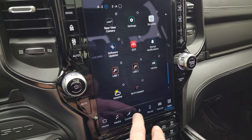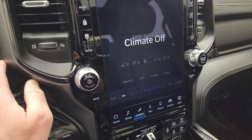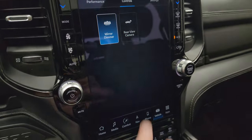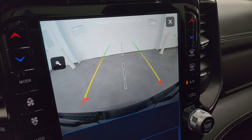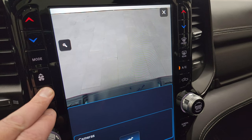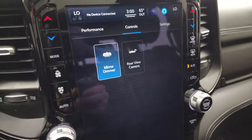This is also where your backup camera shows up, and you've got your heated seats, cooled seats, and heated steering wheel controls. The backup camera is HD and crystal clear — you can zoom in on the receiver hitch to get hooked up to your boat, camper, or trailer the first time, every time.